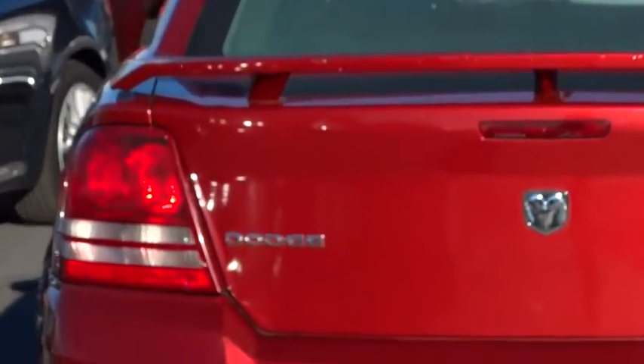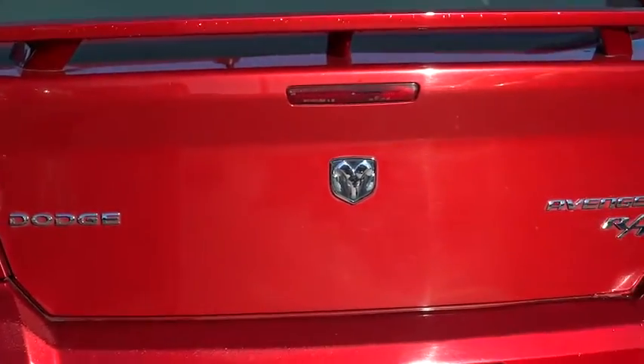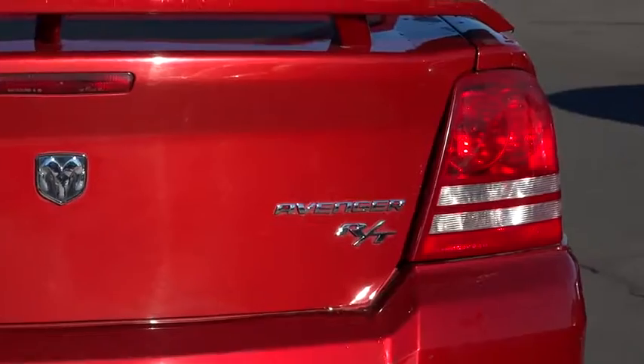This vehicle has less than 70,000 miles. This beauty is sure to make you the talk of the neighborhood, so call or drop in for a test drive today.